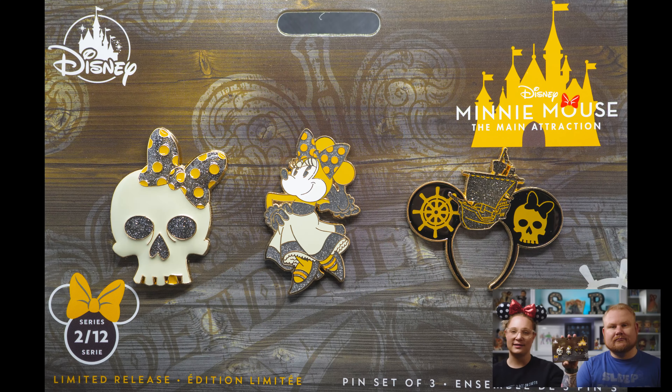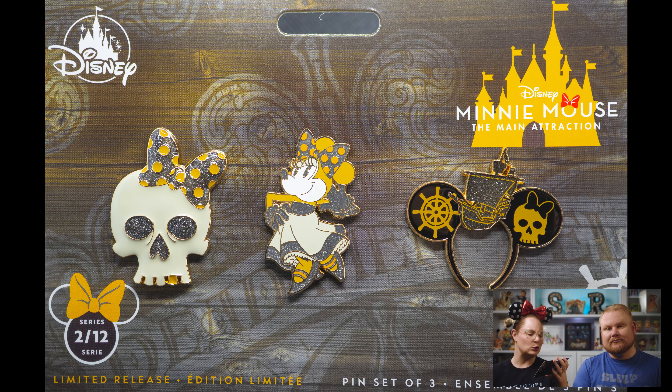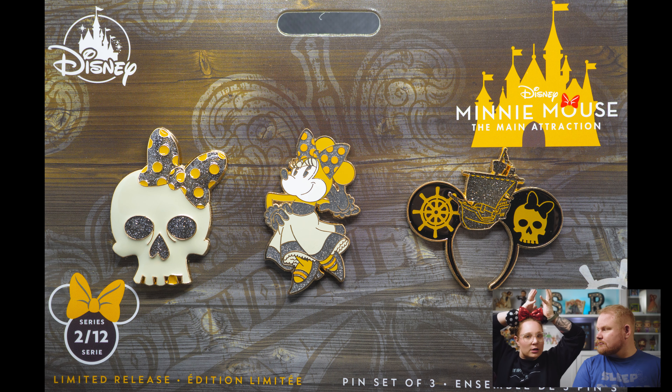I had to get a second Space Mountain mug because inevitably one will end up breaking and I will be heartbroken, so I have a backup. On to February, which was Pirates of the Caribbean. I was not thrilled about this set. I thought they could have done things very differently. I got the pin set just to complete the collection, and out of all 12 it's probably my least favorite. The pin set has skull and crossbones with a gold tooth and a bow on it, then the Minnie Mouse and the ears. The ears actually had a giant ship on them.